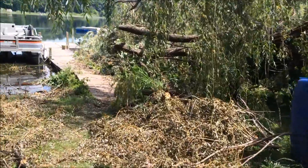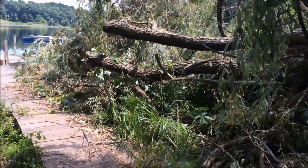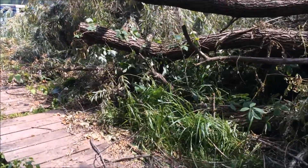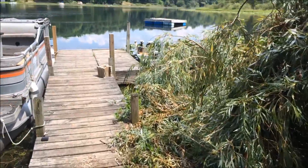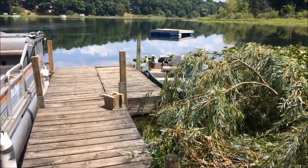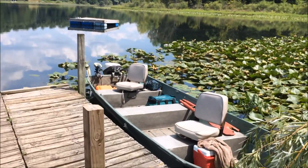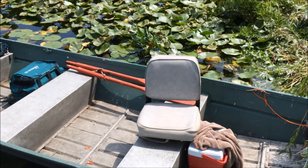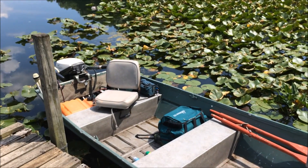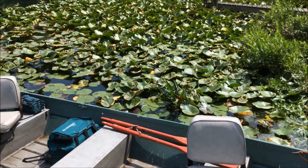Chase went to work this morning and Missy came out with Roxy and took the boat to the other side of the lake and let Roxy swim. There's my boat set up — it's just an old John boat, but it works good for what I use it for.